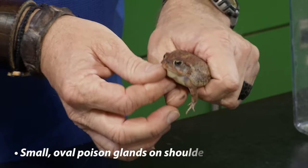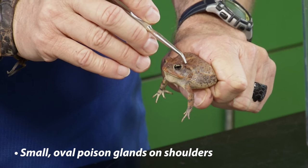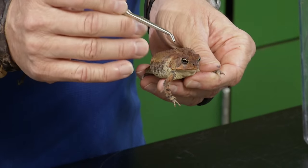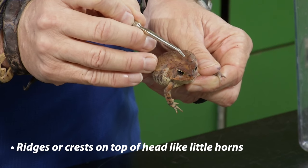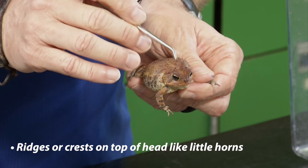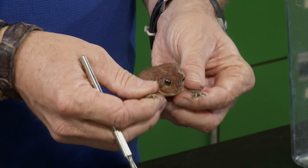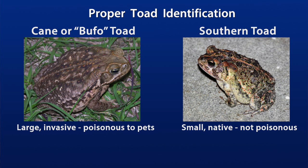In the native southern toad, the poison gland is relatively smaller compared to the body and is oval shaped — not triangular. Another really good feature is that once a southern toad reaches about an inch long, it develops ridges or crests on the top of the head that almost look like little horns. It does not have the bony ridge around the eyes and over the nose that the cane toad has. Note that these ridges do not become obvious until the toad reaches about an inch or longer, which is why we establish the policy of not considering euthanasia for toads smaller than an inch.